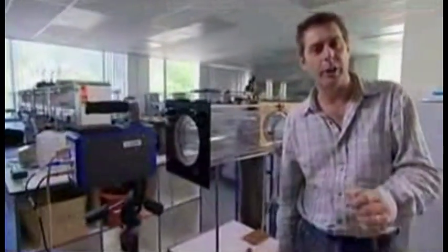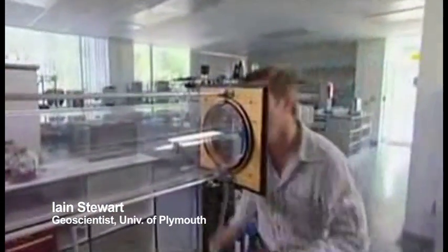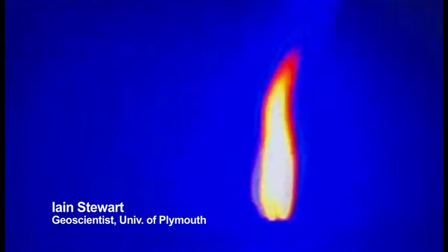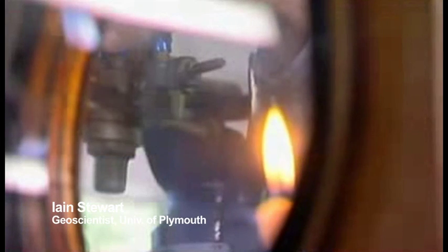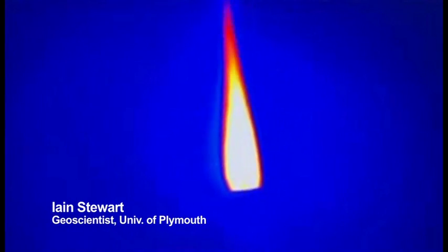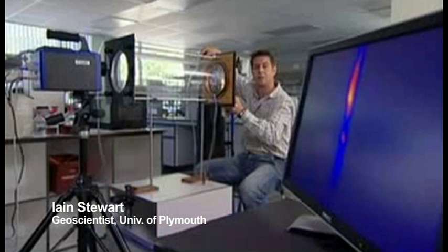I can show you how carbon dioxide affects Earth's climate using this heat sensor infrared camera and a candle, this glass tube hooked up to a large canister of carbon dioxide gas. If I light the candle, you'll see that on the monitor the camera picks up the flame perfectly — the hottest parts are glowing white. Now watch what happens when I turn on the carbon dioxide. The gas is invisible, so you don't see it fill the tube, but as it comes in, you should see the candle start to disappear.